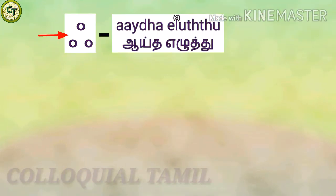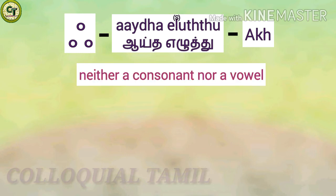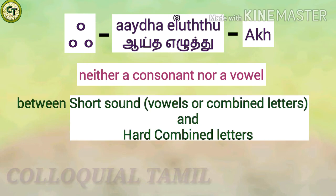You can see the three dots placed in the form of a triangle. This single letter is called Aytham. It is pronounced as 'Akk'. It is neither a consonant nor a vowel, but is usually listed at the end of the vowel set as Aytham.